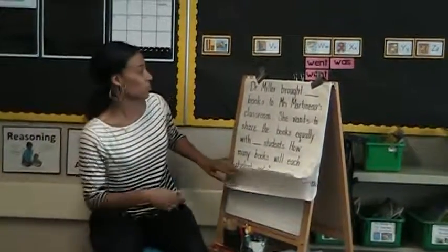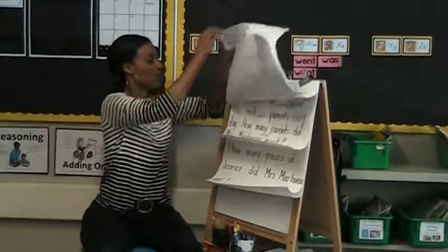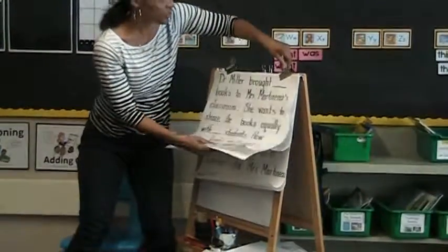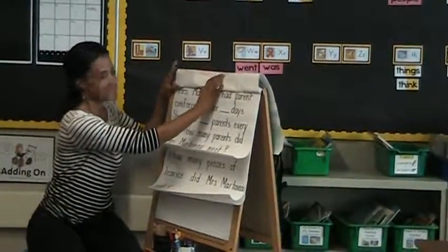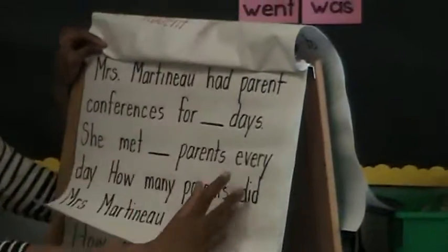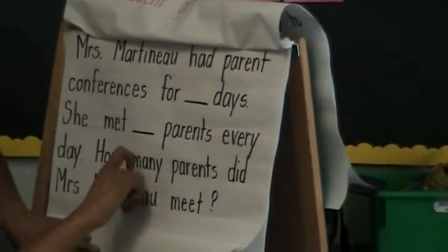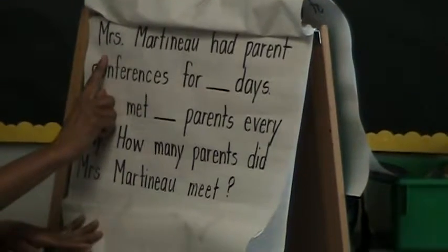Shall we try it together? So now you guys are going to help me. Are you ready? Here we go. Here is our problem to do together. Make sure everybody can see. Can everybody see that? All right, so what are we going to do first? Read the whole problem. Let me tape this down so I can make sure you guys can see the whole problem. All right, here we go. Read with me.